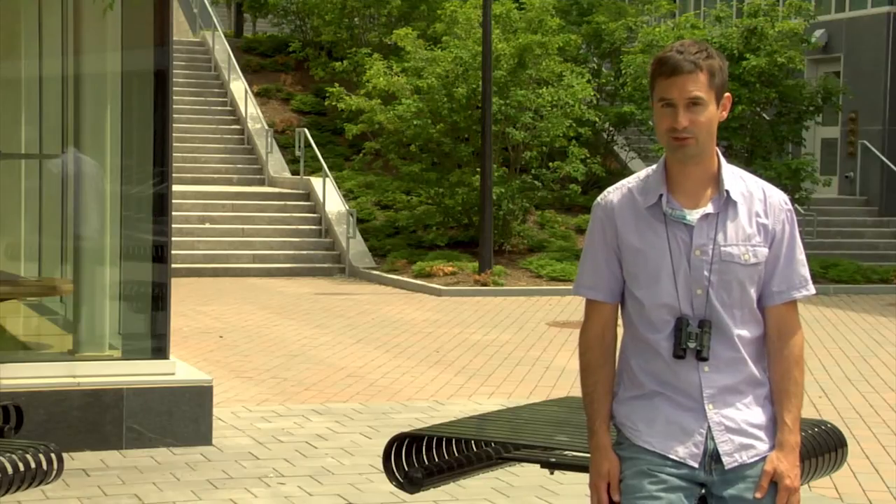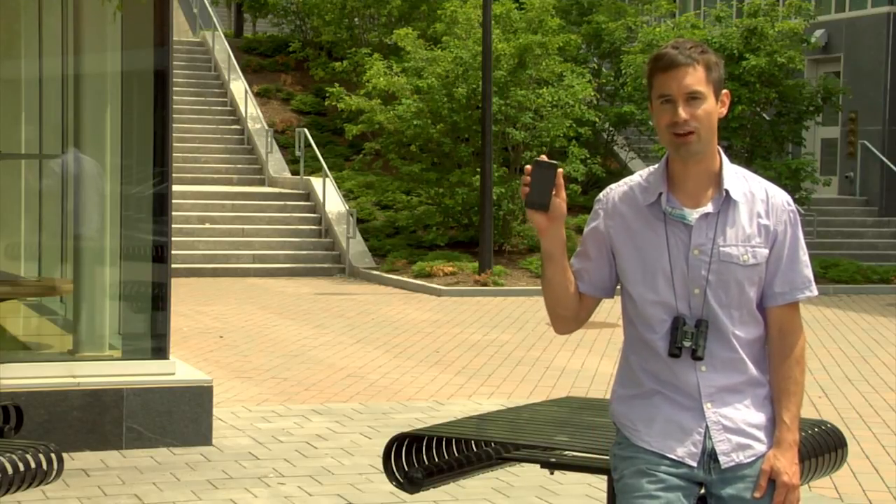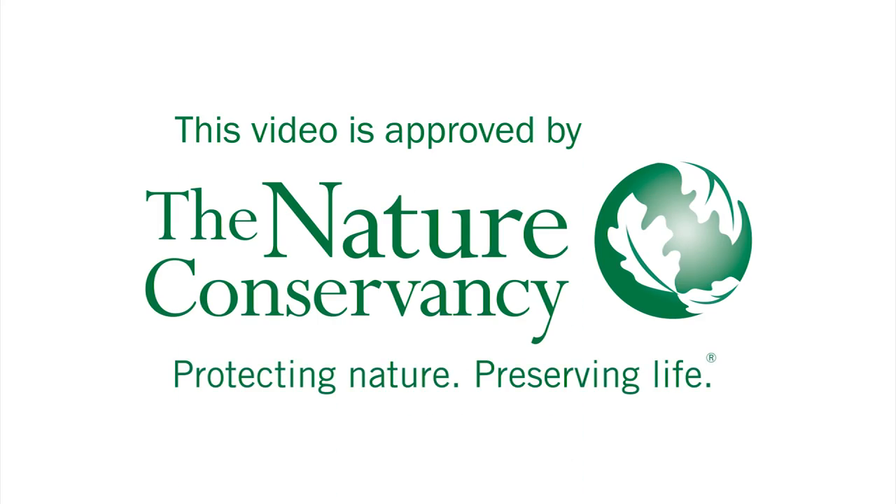If you think you have found a gold-spotted oak borer, or signs of its presence, please document and report your find to local authorities. Thank you for helping to protect our trees and forests.